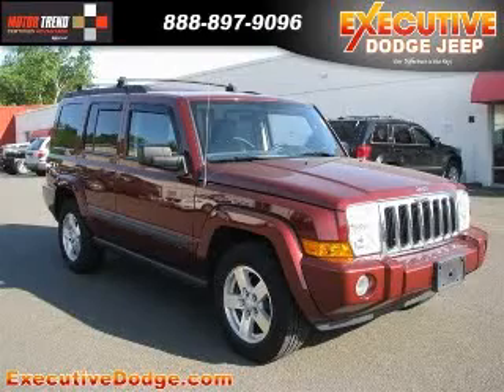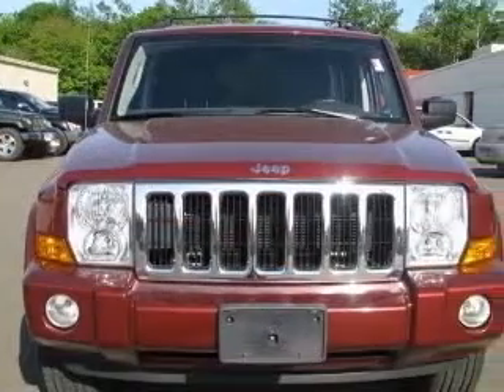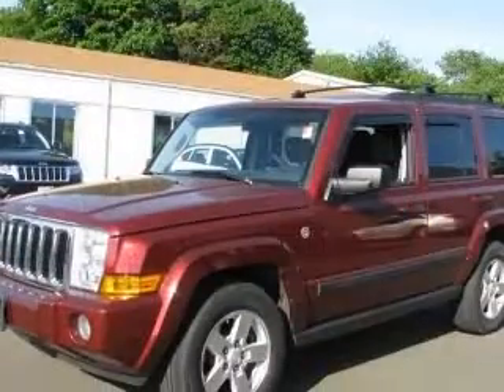We are proud to present this excellent certified 2007 Jeep Commander. This Commander has a 4.7L V8 engine and an automatic transmission.